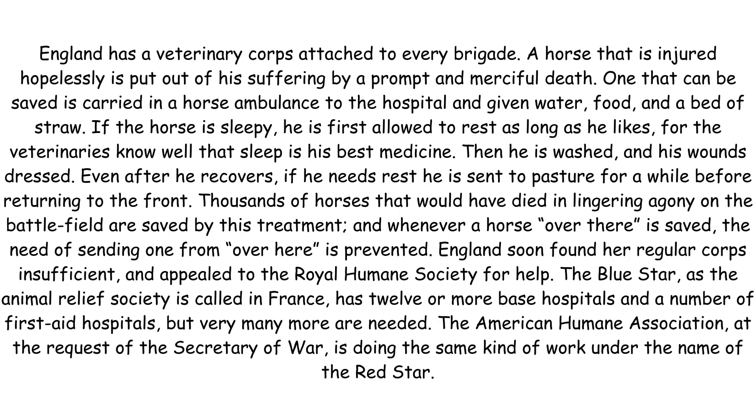England has a veterinary corps attached to every brigade. A horse that is injured hopelessly is put out of his suffering by a prompt and merciful death. One that can be saved is carried in a horse ambulance to the hospital and given water, food and a bed of straw. If the horse is sleepy, he is first allowed to rest as long as he likes, for the veterinaries know well that sleep is his best medicine.